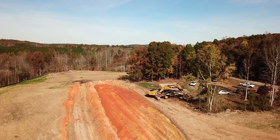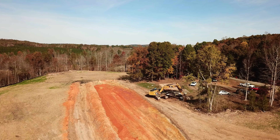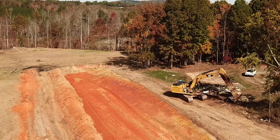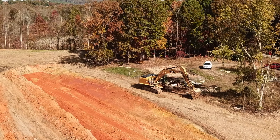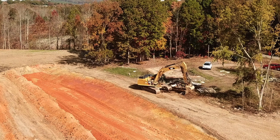Beautiful day to fly today — clear skies, no wind. Yesterday was pretty windy. Pretty chilly this morning, chilly enough for a coat.